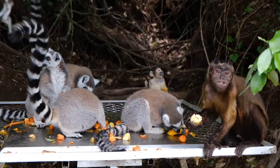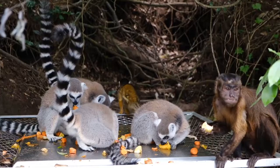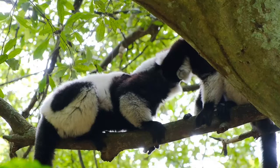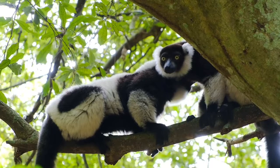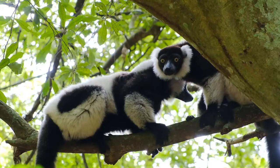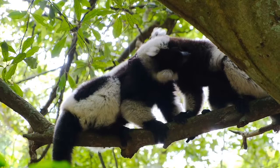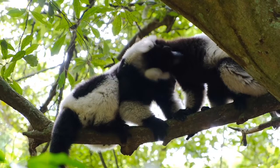Lemur behavior: these creatures spend most of their days flying through the trees on the lookout for food. They live in groups called troops, which can be as small as six animals or as large as 30. The group constantly looks out for its members and uses alarm calls to alert each other to danger. These calls vary by species — some sound cat-like (ring-tailed), some sound like chirps (mouse lemur), and some sound like grunts (brown lemur). Lemurs are unique in that they live in a matriarchal society, with one dominant female typically leading the group.